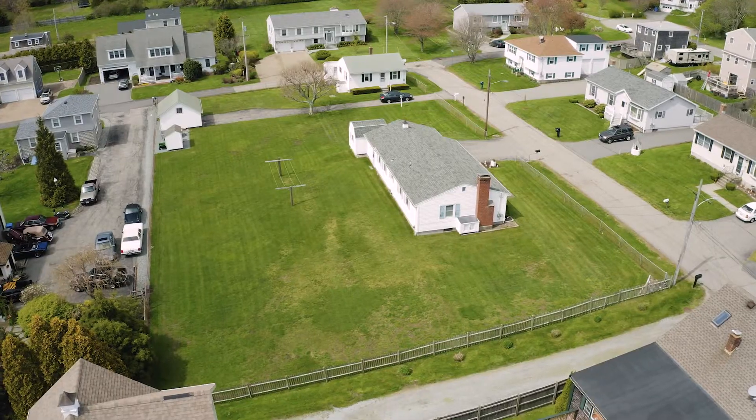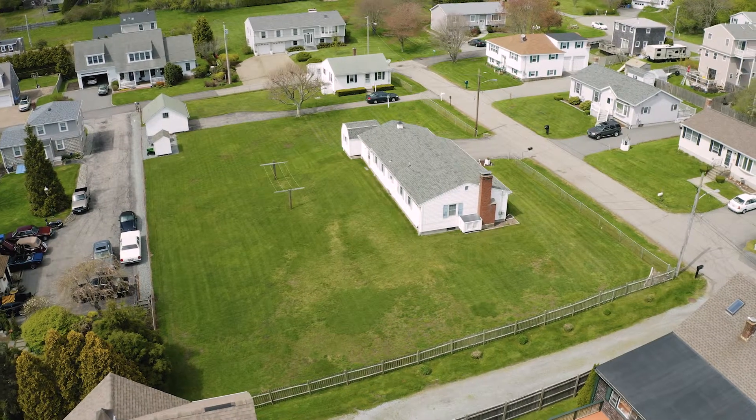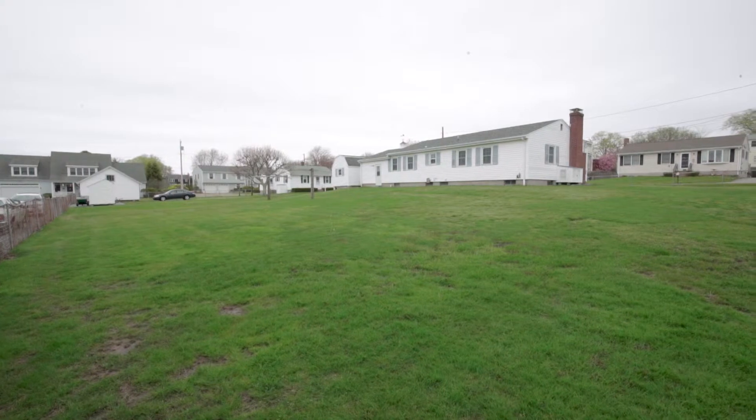The home is surrounded by an expansive fenced-in yard, great for hosting outdoor occasions.